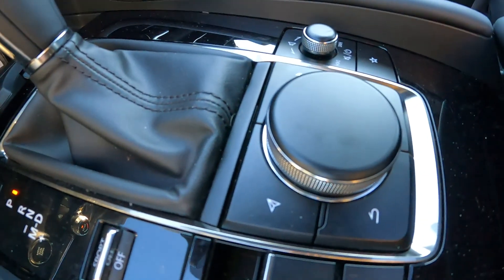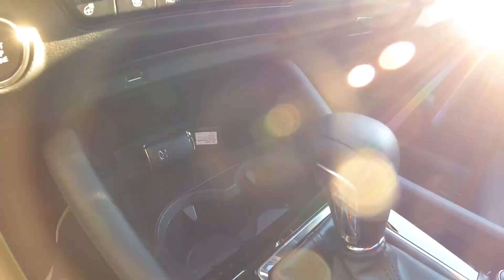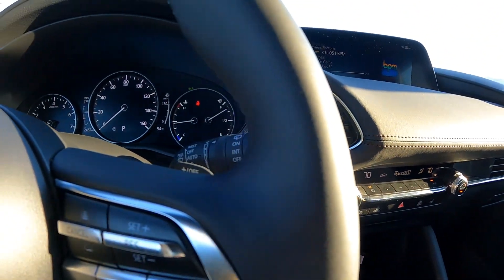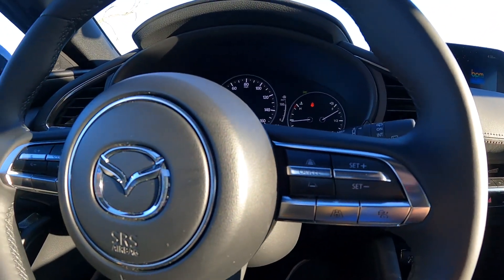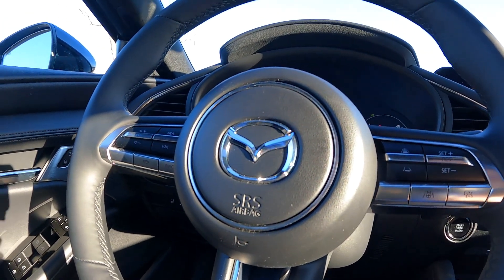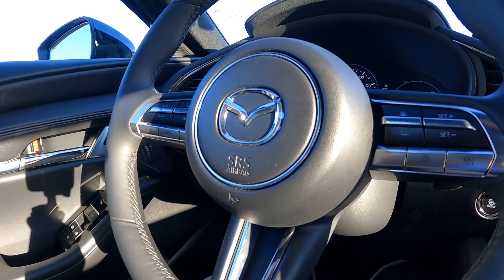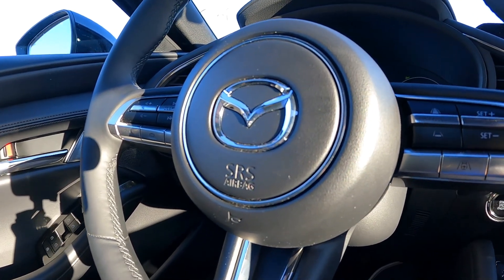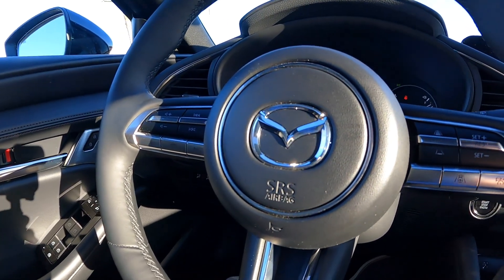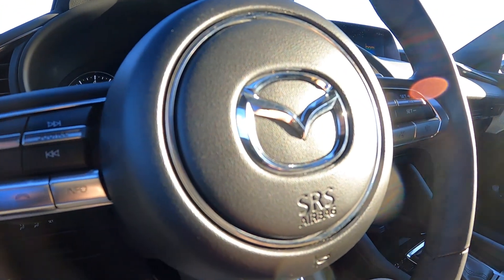The build quality is just phenomenal. I think this car is at a great price point and it's going to be very successful, especially with the addition of the larger engine. Please feel free to drop any comments below if you have anything you want to know more about the 2021 Mazda 3 hatch or sedan. Thanks for watching and don't forget to subscribe and watch our full driving review video on the 2021 Mazda 3 hatchback. Take care guys.